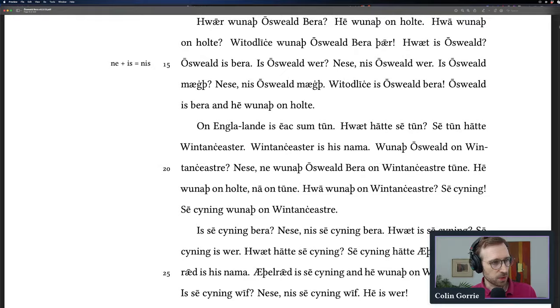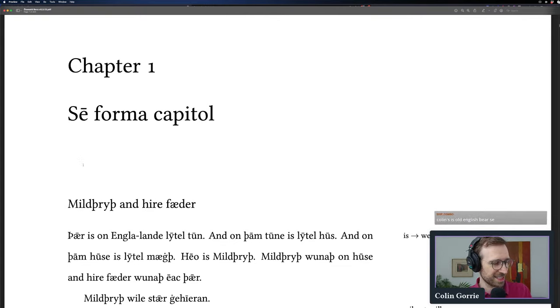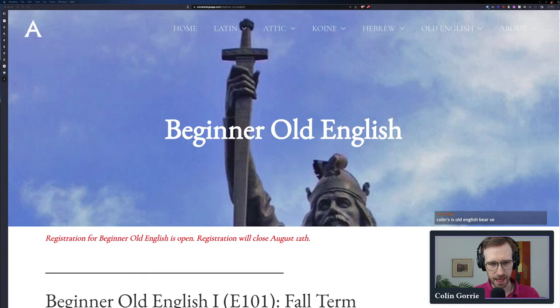It's been going on for two semesters, and we have the first cohort that's gone entirely through this book and are starting to read original texts in Old English. It's all done over Zoom and available through the Ancient Language Institute — link is in the description. Registration for this semester closes on the 12th, though that date might be open to some exceptions in the case of Old English.